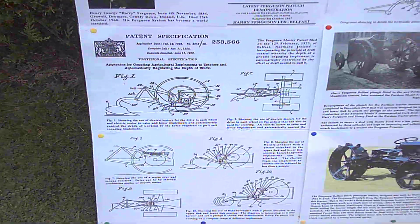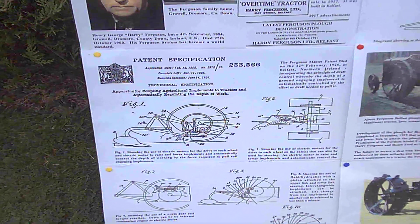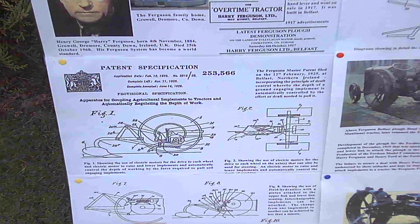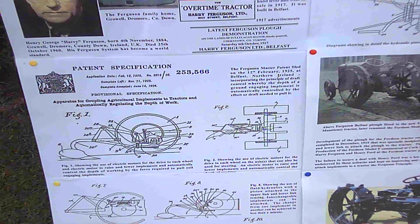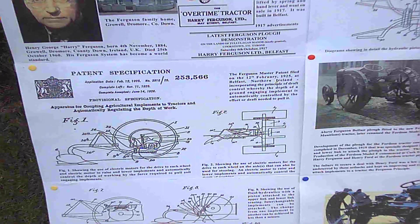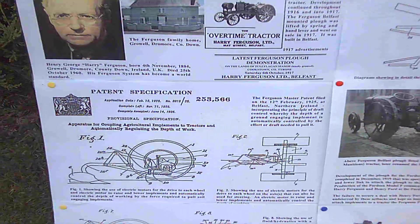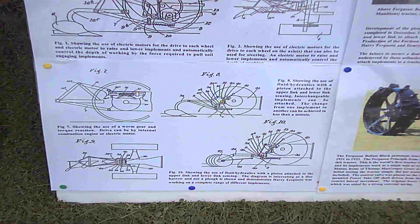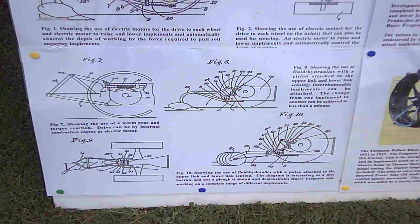The first pictures in the patent discuss using electric motors and switches to control, raise, and lower the implements, and also electric motors to drive the tractor forward. In other words, it's discussing an electric tractor a hundred years ago.